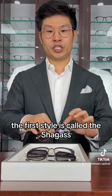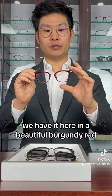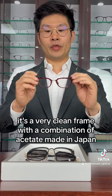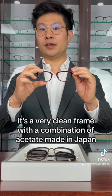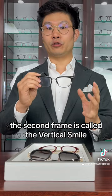The first style is called the Chagas. We have it here in a beautiful burgundy red. It's a very clean frame with a combination of acetate made in Japan and titanium with gold-plated nose pads.